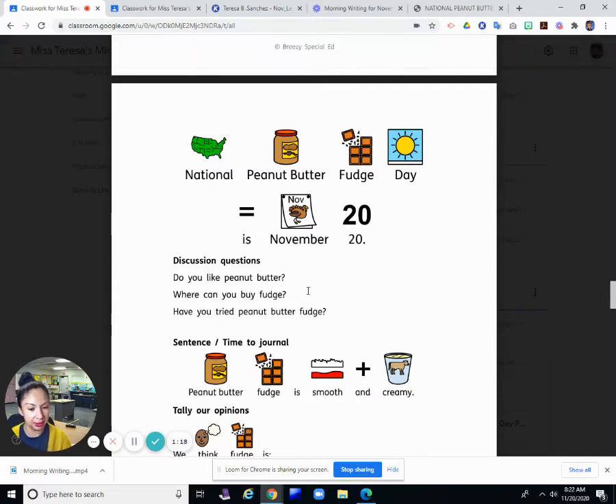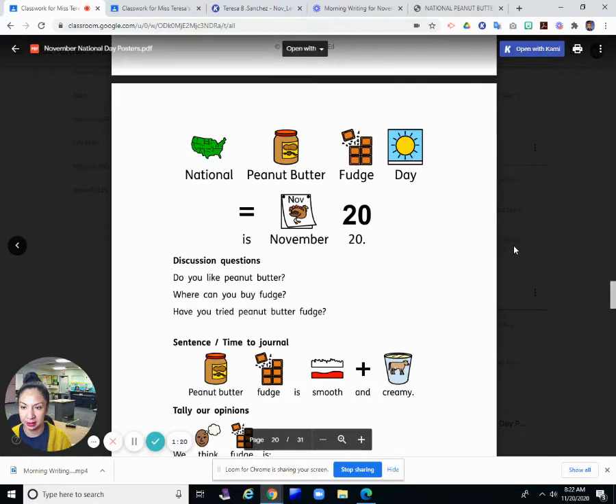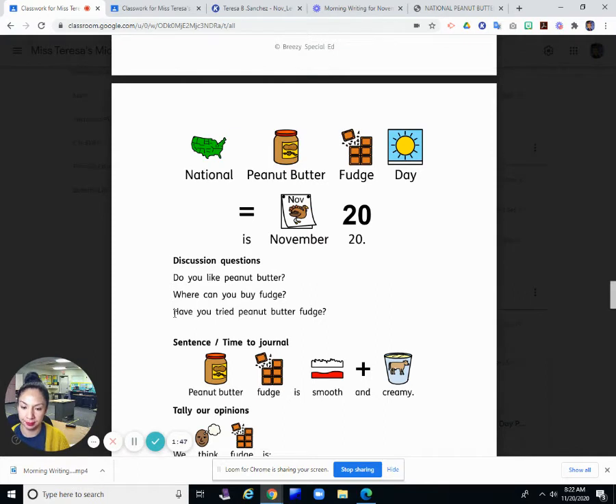Where can you buy fudge? Well, they sell fudge at candy shops. I know where I live they have a See's Candy, which I really like, and they sell fudge there. They sell fudge at a lot of different candy shops where they make homemade candy or special kinds of candies. Or you can make it yourself — looks like it might be pretty easy to make at home. I know making fudge at home is really easy. You can even make it in the microwave, I think.